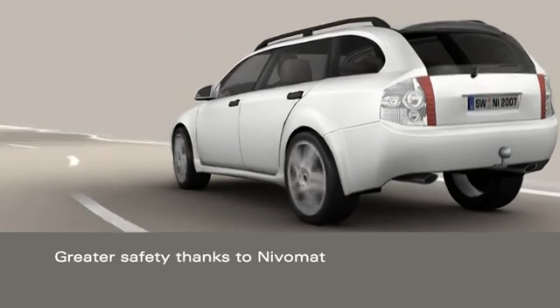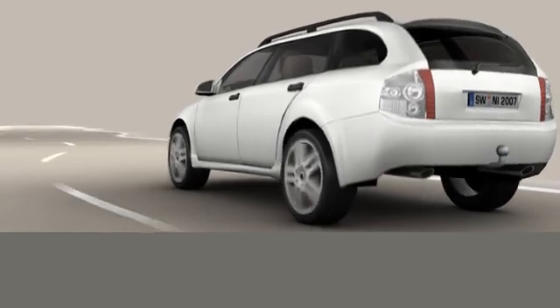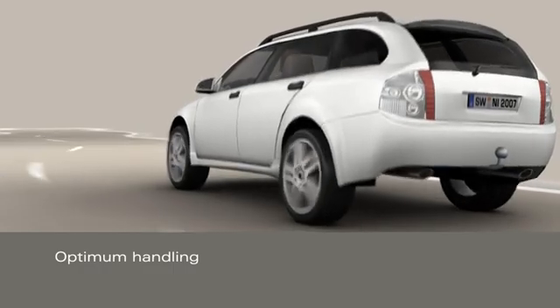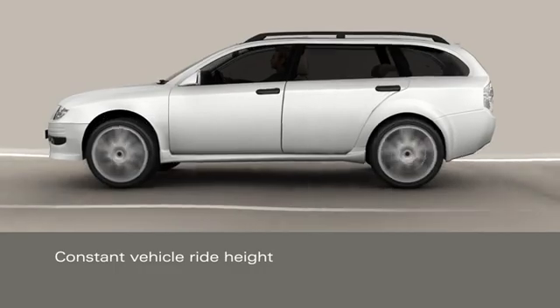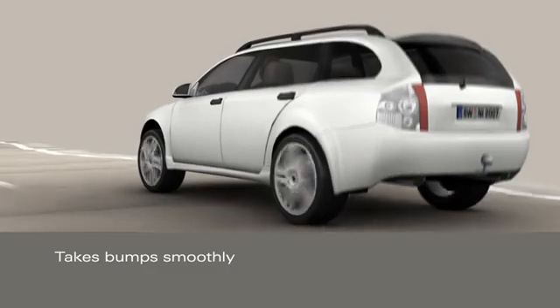Thanks to its constant ride height, the vehicle remains secure and stable even during critical driving maneuvers. With a constant ride height, it masters bumps on the road smoothly, and the shock absorbers cannot bottom out.